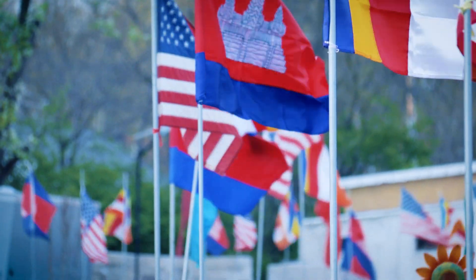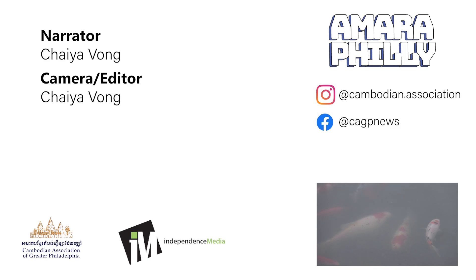Some of these Wats don't have a website or a Facebook page, so I suggest calling them before you visit. And if you're watching this in April, Happy Khmer New Year!